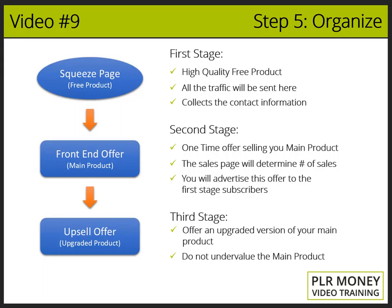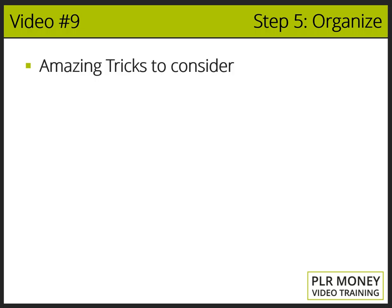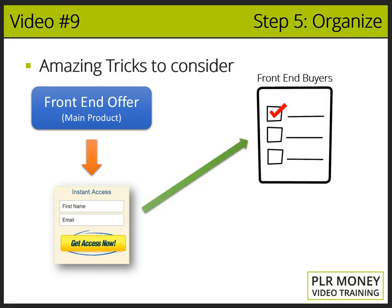You have to give the buyer the feeling that with the upgraded version they will get access to a lot more benefits, or they can get the same great results a lot faster and with less effort, or they will be able to make a lot more money than with the basic version. A really cool trick is that right before we deliver the purchase, we ask buyers to register their name and email into a different registration form. We store those front-end buyer details in a separate buyers list, where we set up pre-written emails ready to advertise the upsell offer for the upgraded product they didn't buy previously. This will dramatically increase your upsell sales.